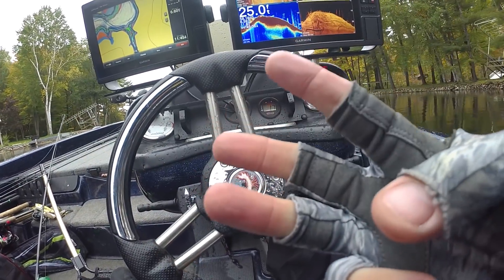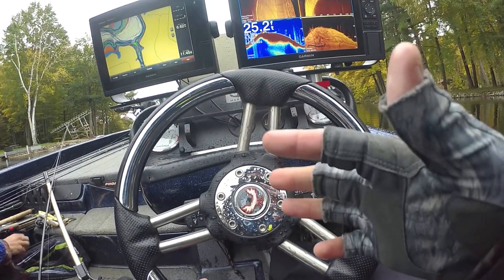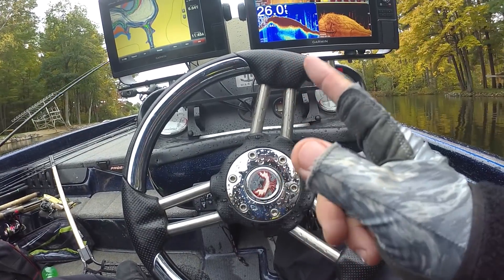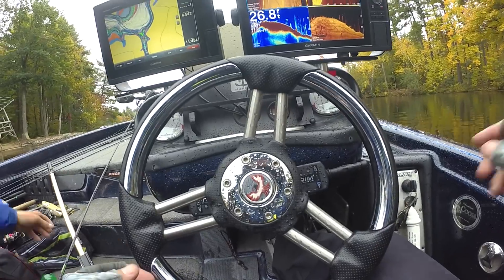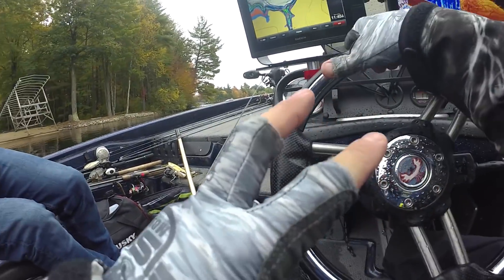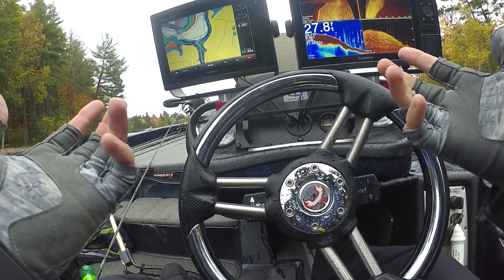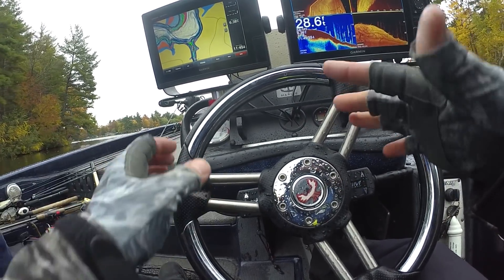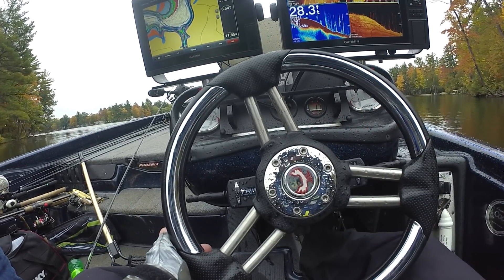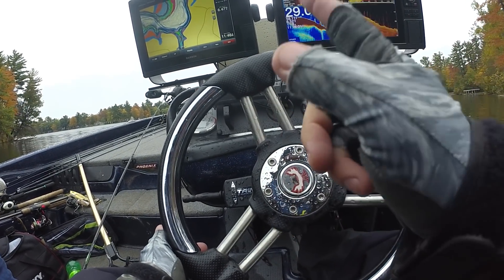We have three fish right now going about eight pounds, which is going to be good. I want to catch at least one more really good one before we meet up with them — I'd like to catch two more. One will make me feel real good, two will make me feel great. I think eight pounds is going to be good, but it can be beat if they have three three-pounders, so one more big bite.